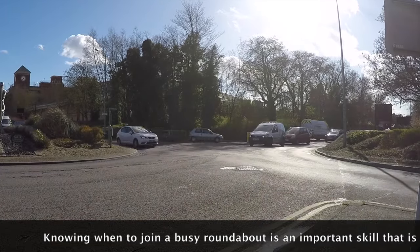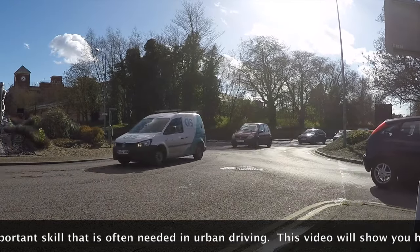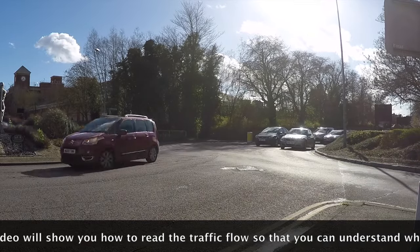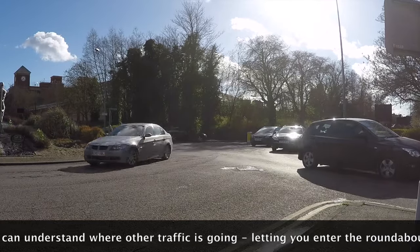Knowing when to join a busy roundabout is an important skill that is often needed in urban driving. This video will show you how to read the traffic flow so that you can understand where other traffic is going, letting you enter the roundabout safely.